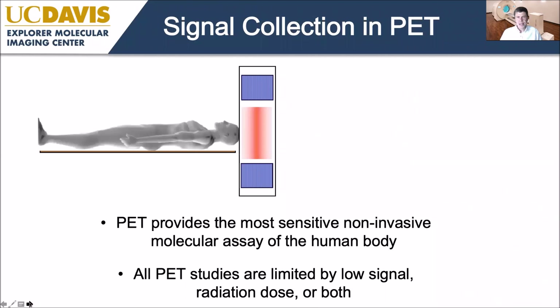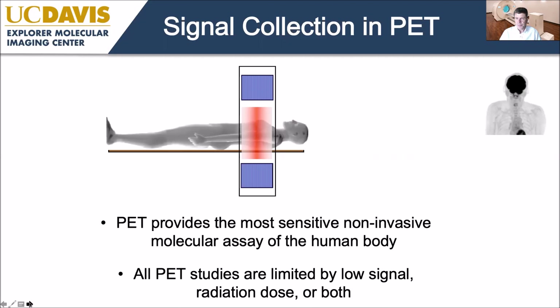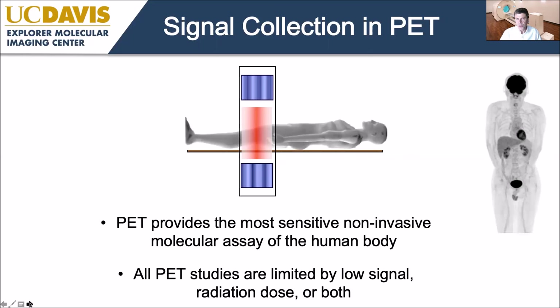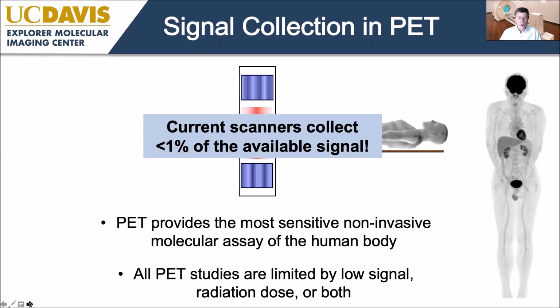But one of my jobs tonight is to persuade you that that's not the case — we are now on the cusp of a new step change in performance, enabled by very high sensitivity total body devices. The most common clinical indication for PET is oncology, surveying most of the body looking for metastases. While PET is the most sensitive method for non-invasive molecular assays, our images are pretty noisy and we're often limited by the amount of radiation we can inject.